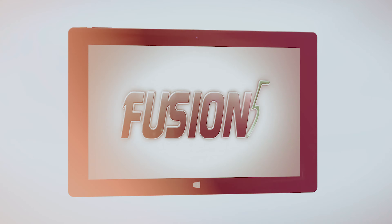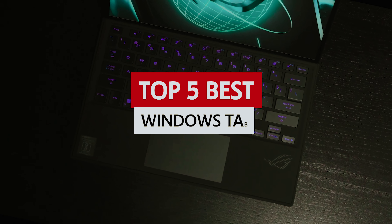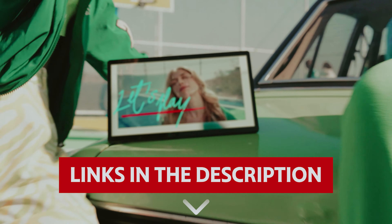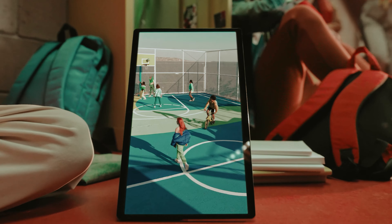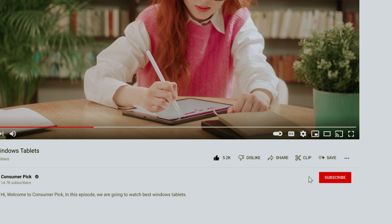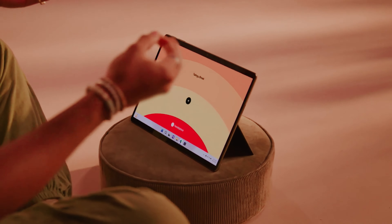So grab your favorite snack, sit back, and let's explore the best Windows tablets that might just become your new best friend. Links to all products mentioned in this video are in the description below. You can also find more detailed analysis and comparison tools on our website, ConsumerPic.com. Like this video? Hit the subscribe button and ring the bell to stay updated. Ready for the listicle? Let's dive right in.